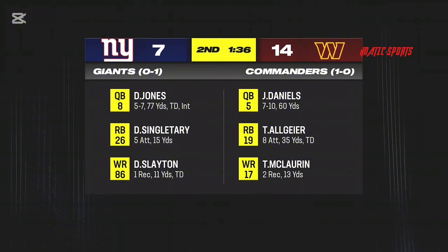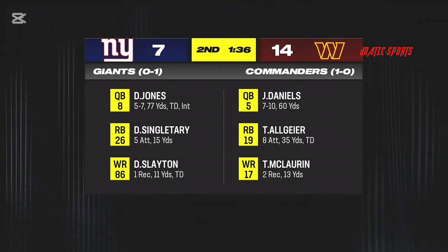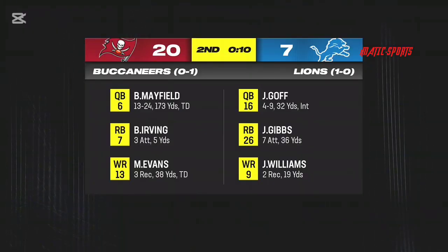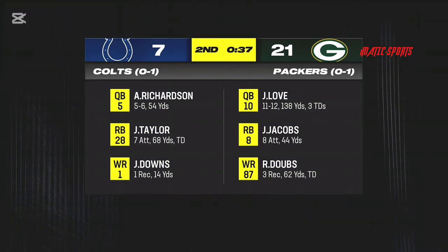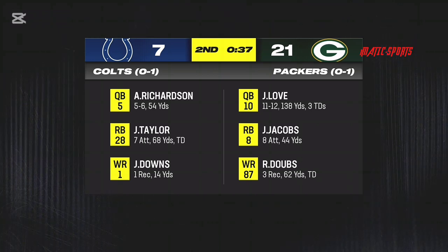We'll start in the NFC East — always a battle. New York taking on Washington, and it's the visiting side who have the lead. A touchdown there for Tyler Algier. From there, we head over to Detroit to check on the Lions at home at Ford Field — they currently trail in that ball game, with Mike Evans hauling in a touchdown reception. Finally, let's get up to Titletown — Green Bay, Wisconsin — where Jordan Love has thrown three touchdown passes in the second quarter.